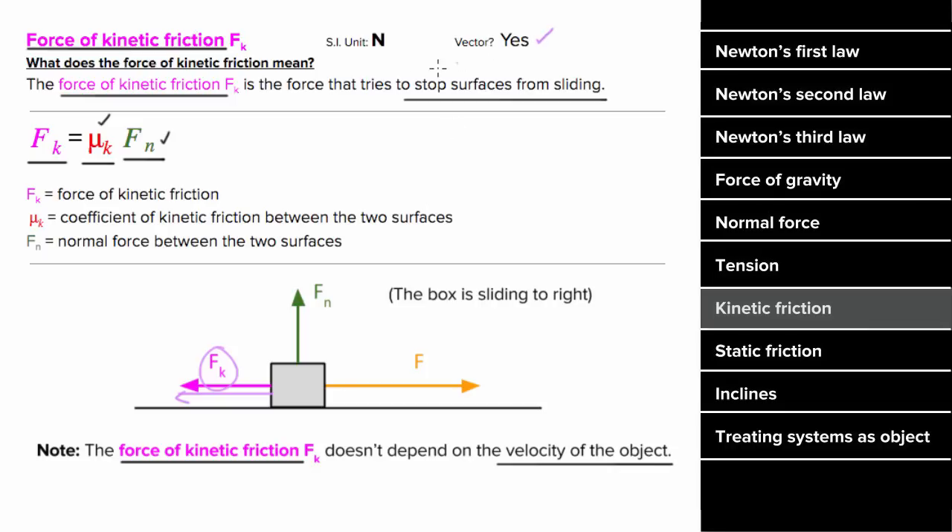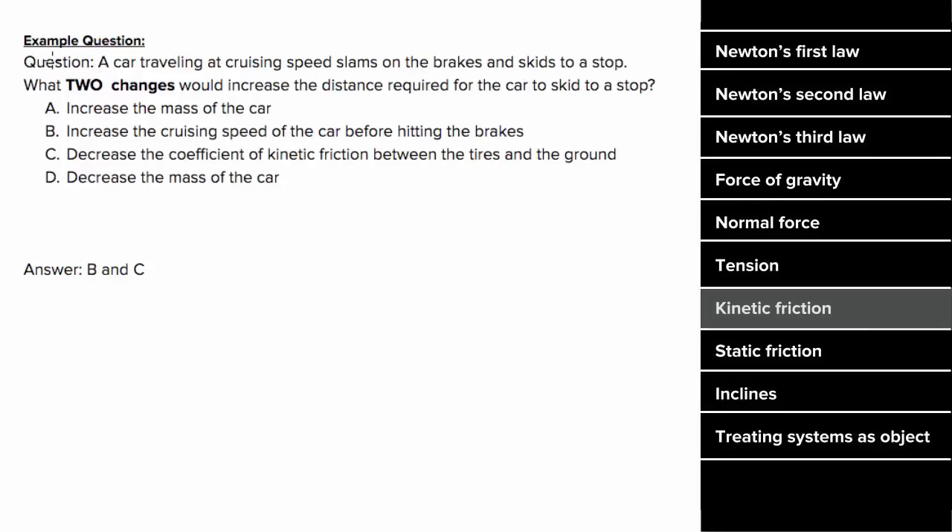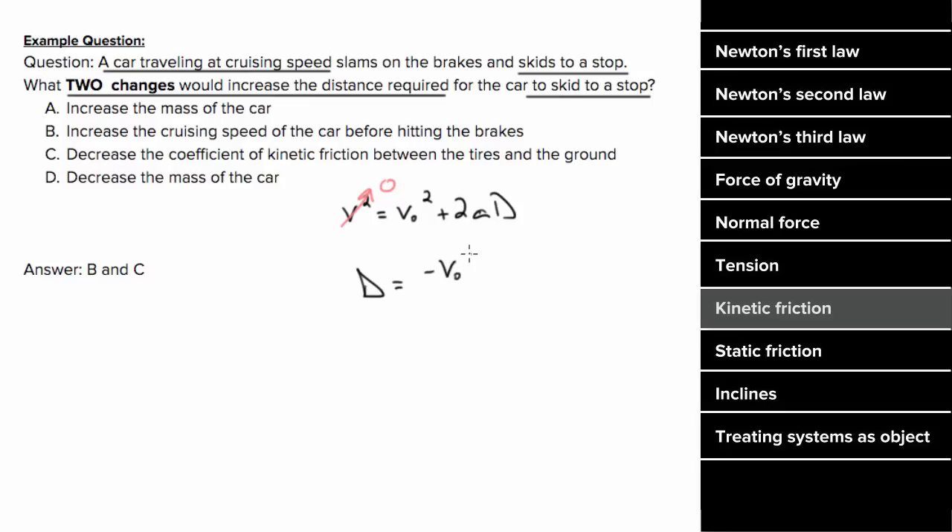Since kinetic friction is a force, it is a vector and has units of Newtons. For an example: a car traveling at cruising speed slams on the brakes and skids to a stop. We want to know what two changes could increase the distance required to skid to a stop. Using a kinematic formula — since the car skids to a stop, final velocity is zero — solving for distance gives us negative v-naught squared over two times the acceleration. To get the car to skid further, we could increase the initial speed or reduce the deceleration.